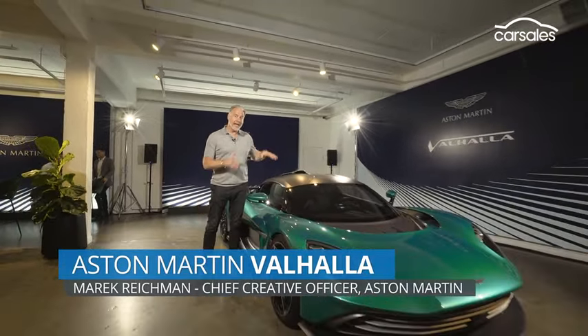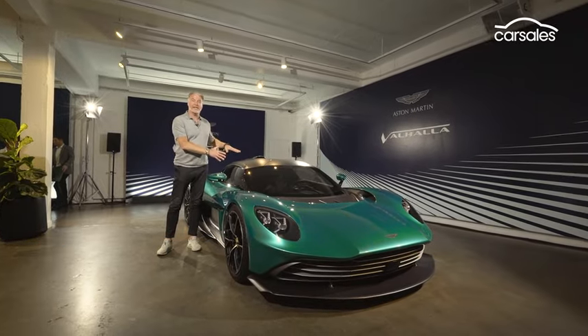Hi, I'm Marek Reichman, Chief Creative Officer for Aston Martin, and this is the all-new Aston Martin Valhalla.